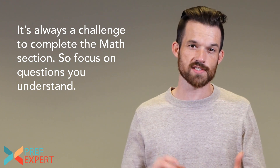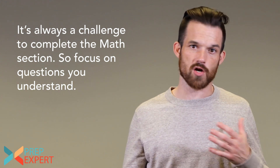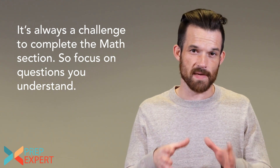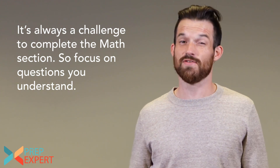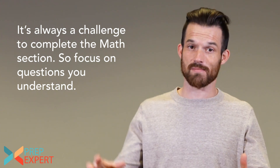Play to your strengths: spend time working on questions about topics you understand and are good at. If you struggle with trigonometry and you come across a trig question with limited time left, that time is probably better spent on a question you understand better. If you're really good at trigonometry, devote more time to those questions. Don't waste too much time struggling with things you don't understand as well.